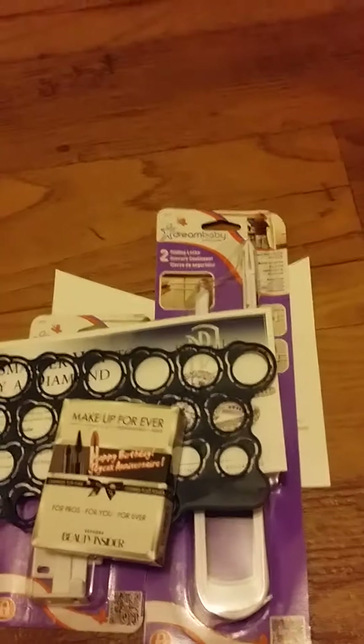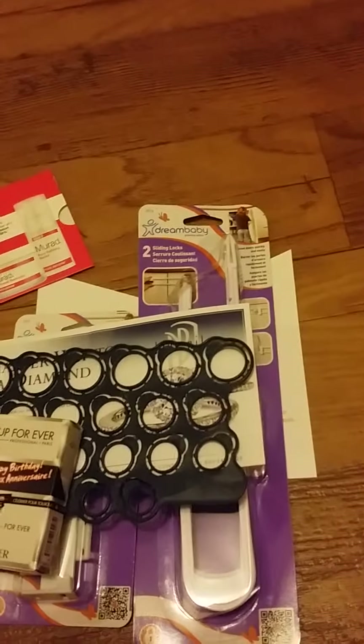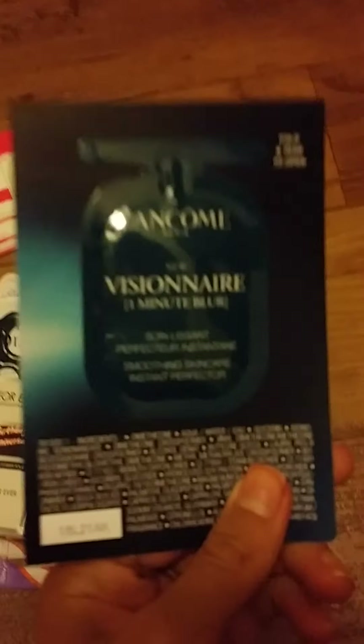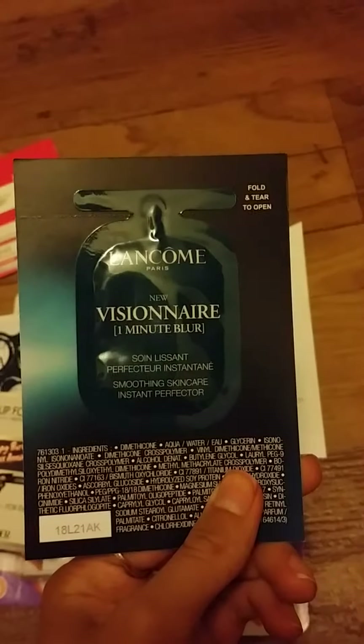From Sephora I also got this Murad Blackhead and Pore Clearing Duo, and this Lancome Smoothing Skincare and Tint Perfector. So that was really nice of them.